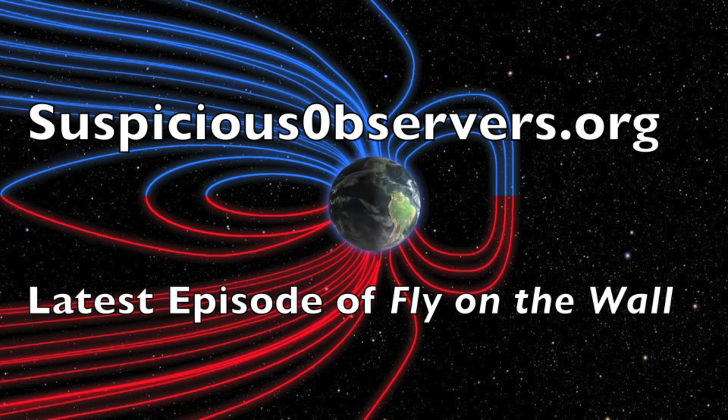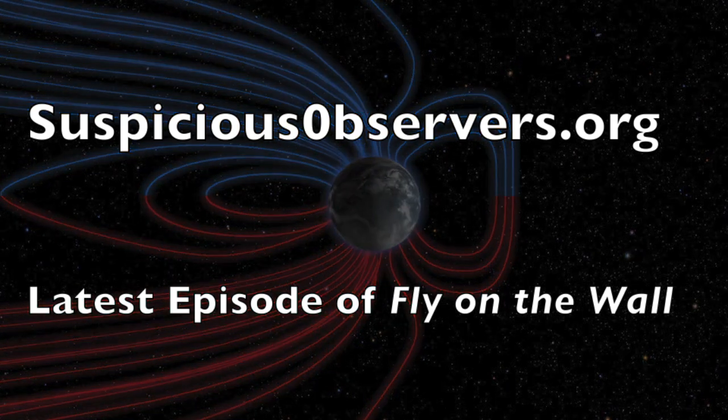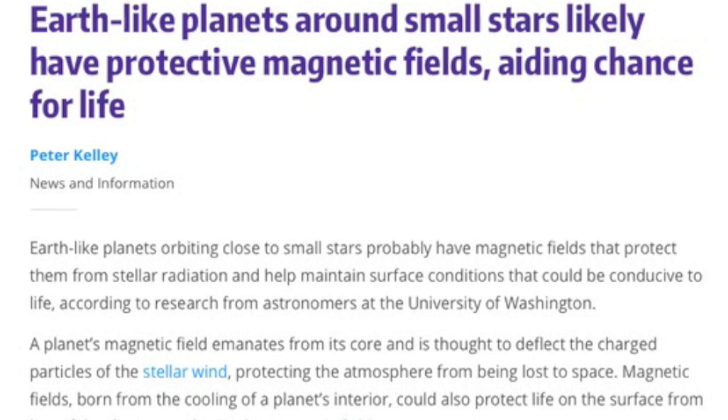It's the exact thing I mentioned at the end of the last fly on the wall as potentially delivering quakes to southern California this winter — check it out at suspiciousobservers.org. Top article of the day discusses how earth-like planets in close orbit to small stars are very likely to have magnetic fields. It's like giving steroids to their chances to host life. It's linked below.